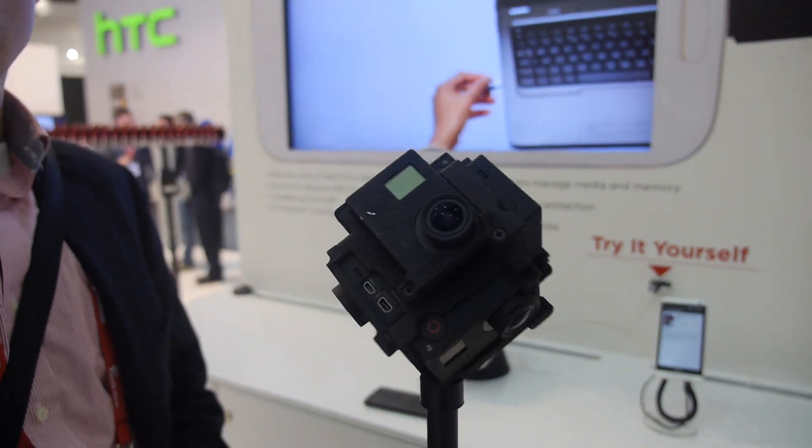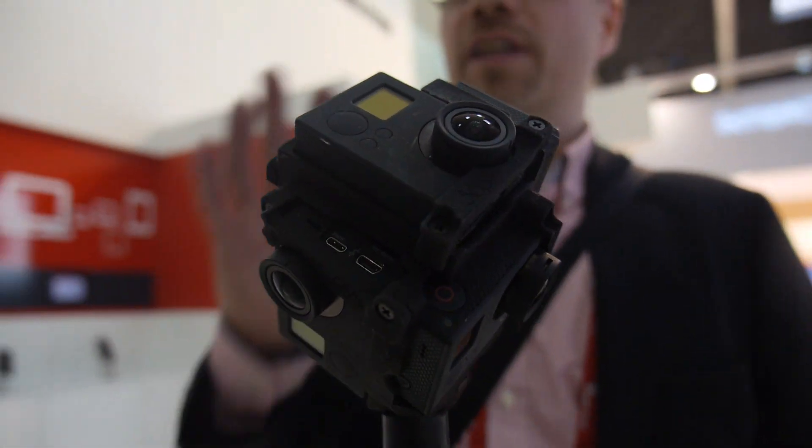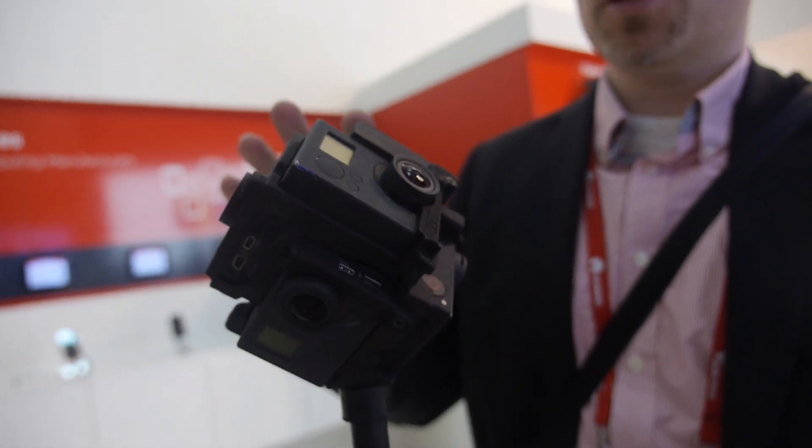Here at Mobile World Congress. My name is Juha Kela, I'm from Finland. What we have here is a special 360 camera. It can shoot a 360 video and it really captures the moment, so you can see everywhere. There are no blind spots on the video.